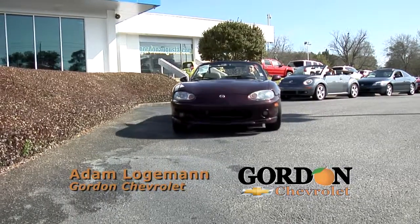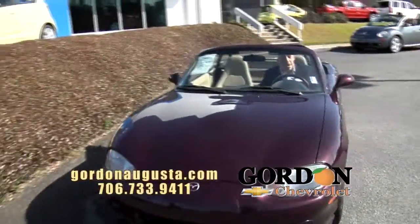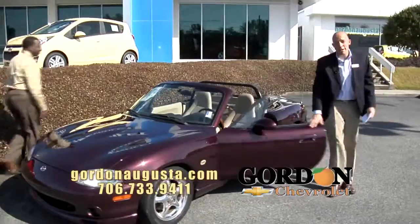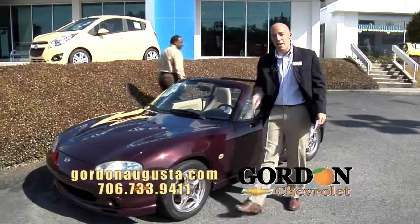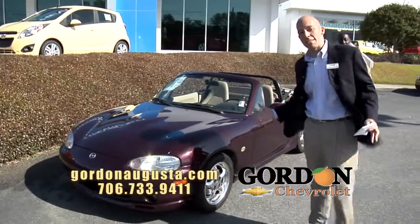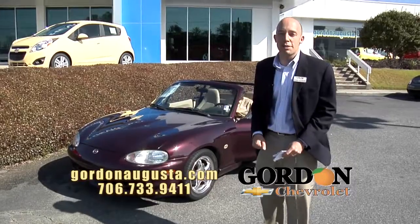It is getting warm outside and I am having a blast in this 2000 Mazda Miata. Just traded this vehicle in. Want to talk about a vehicle someone cared for and loved? This Miata is it. Low on the miles, every possible option you're looking for. It's a fun ride — you'll have fun with this summer.